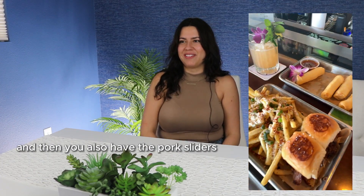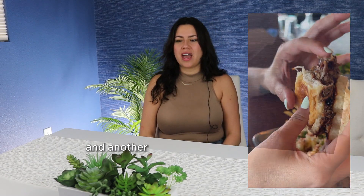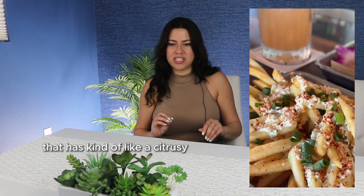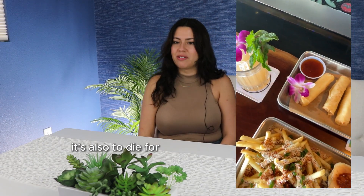You also have the pork sliders, which are delicious. They have a few different kinds of sliders to choose from, and another one of my favorites are the chili lime fries — they have a citrusy flavor with some cheese and chili lime. It's also to die for.